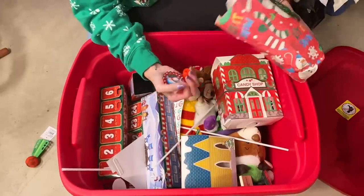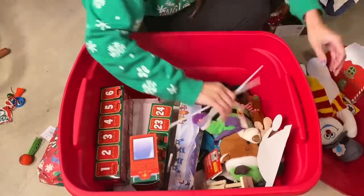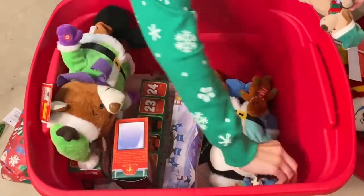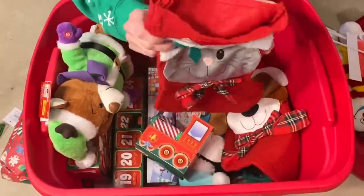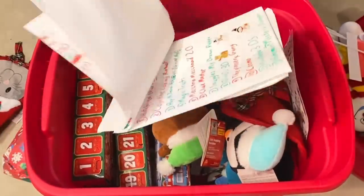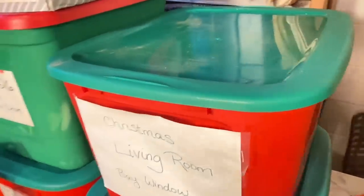I just want to share my behaviors of hoarding disorder so everybody understands the true mentality behind this stuff and where we need different strategies to declutter. This bin right here is my children's Christmas sentimental bin, so a lot of stuff in here is going to be near and dear to me. Using the Konmari method of only keeping what sparks joy is not going to work for me because everything is going to spark joy. What I can do is tweak her strategy — I have to pick the items that do not spark joy and that I feel confident letting go of. That's how I'm successful.